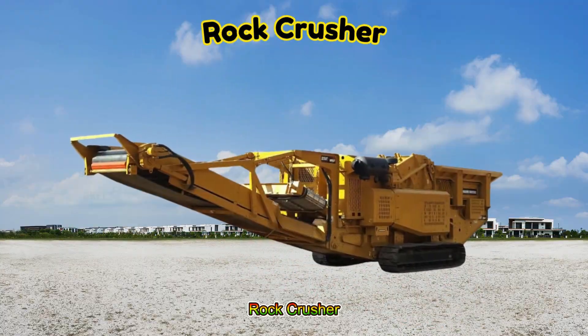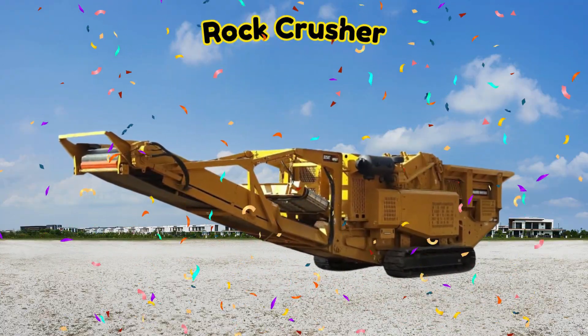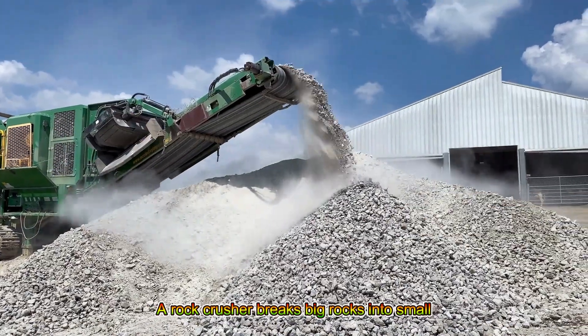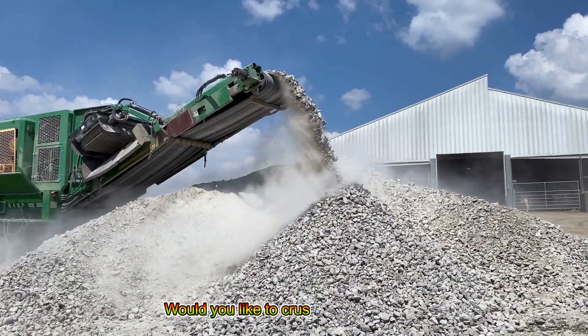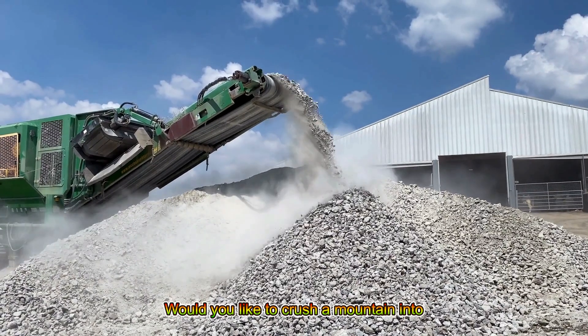Rock Crusher! A rock crusher breaks big rocks into small stones. Would you like to crush a mountain into gravel?